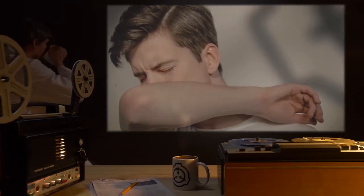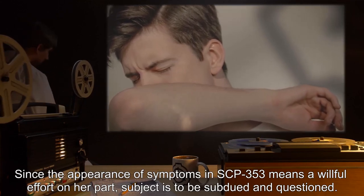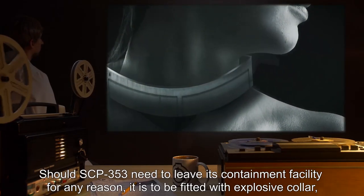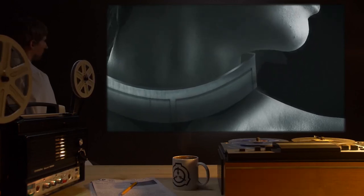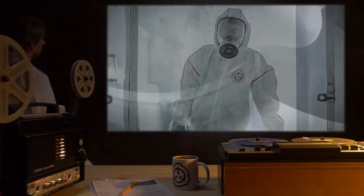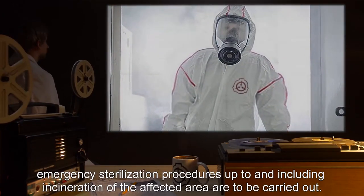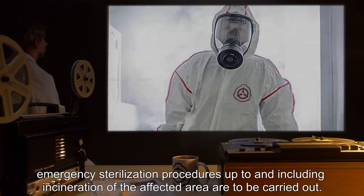Any outward signs of disease in the subject — such as rashes, boils, vomiting, or sickly pallor — should be reported with haste, since the appearance of symptoms in SCP-353 means a willful effort on her part. Should SCP-353 need to leave its containment facility for any reason, it is to be fitted with an explosive collar, a time-release drug delivery service for dosages of euphoric substances, and a biohazard containment suit.